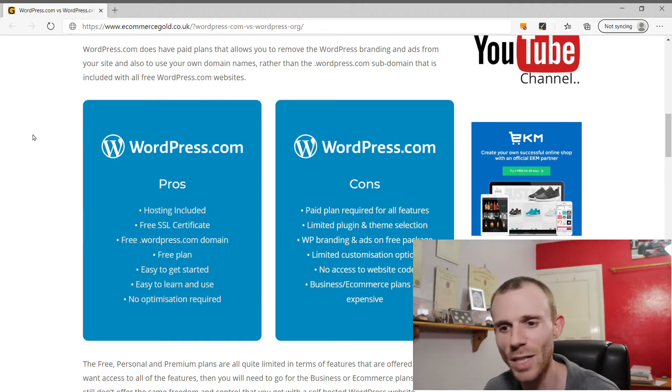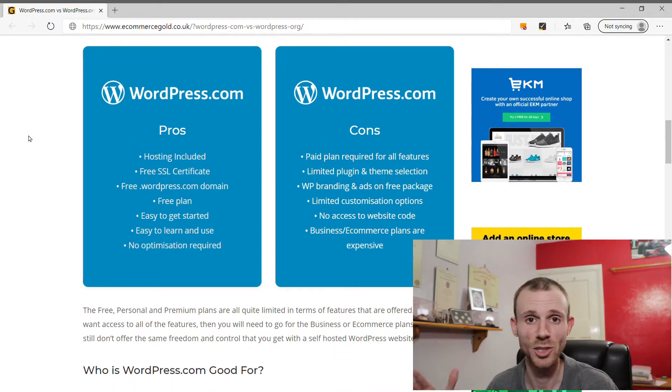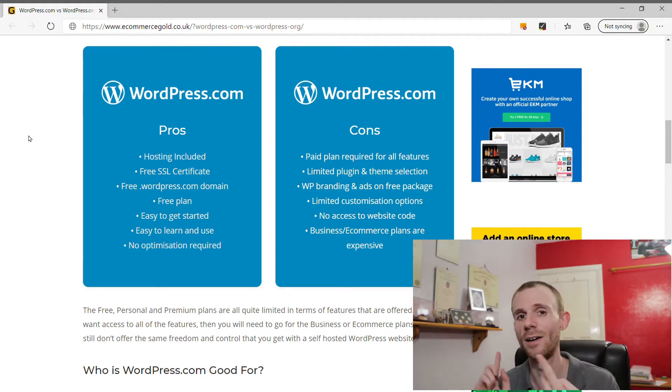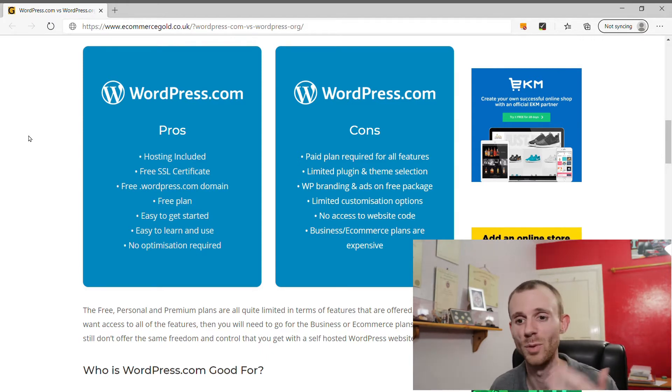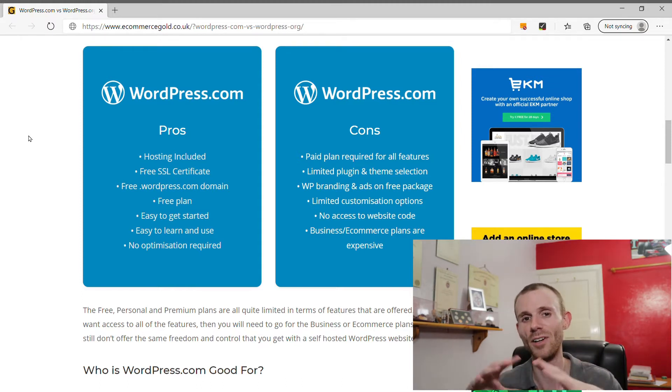Let's jump into the pros and cons, starting with WordPress.com. The first pro is that hosting is included — you don't have to worry about choosing a hosting provider. You also get a free SSL certificate and a free dot WordPress.com subdomain, which is free to use for life. If you want your own domain name, you'll need to upgrade to a paid package. WordPress.com is very easy to use and easy to get started with, which is why lots of people choose it when first starting out blogging.